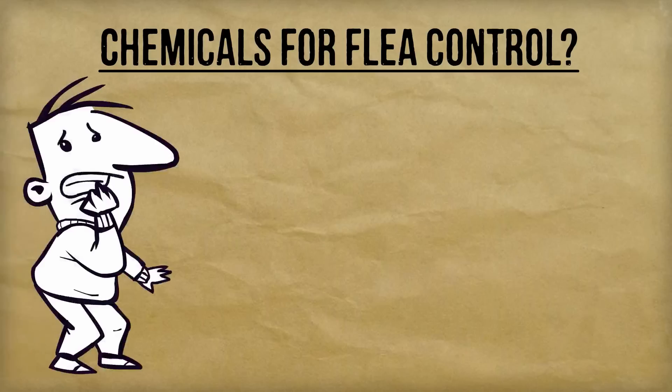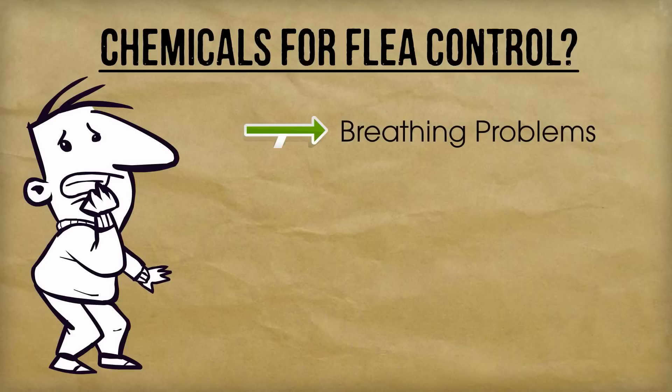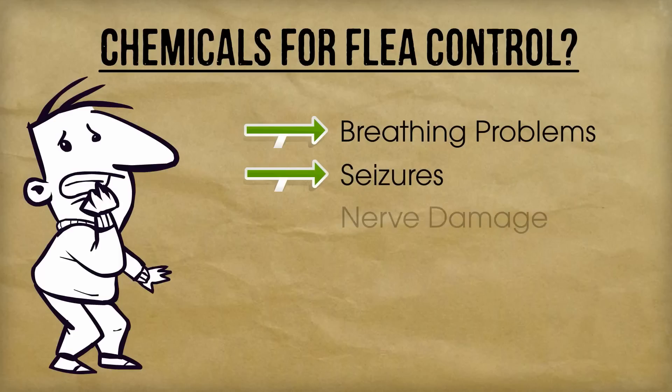The number of pet owners that still use highly toxic products to kill fleas is scary. I will admit that these chemicals do work great, but the problem is that they're slowly killing your pet along with the fleas. The ingredients in these products have been found to cause breathing problems and seizures,